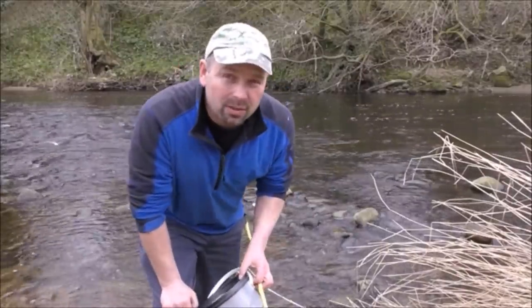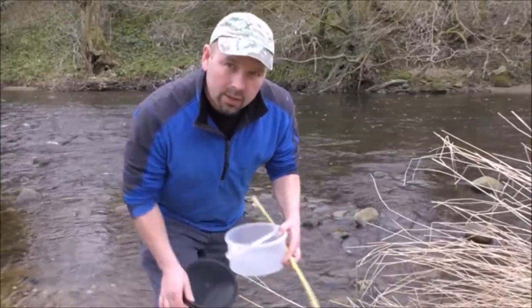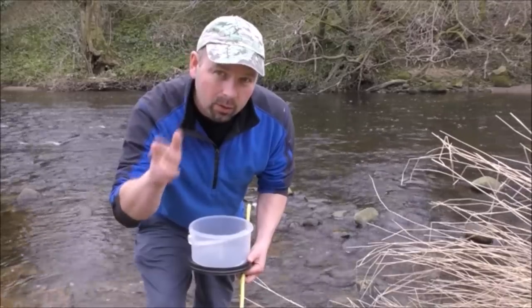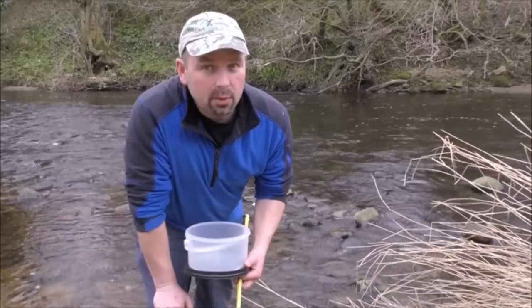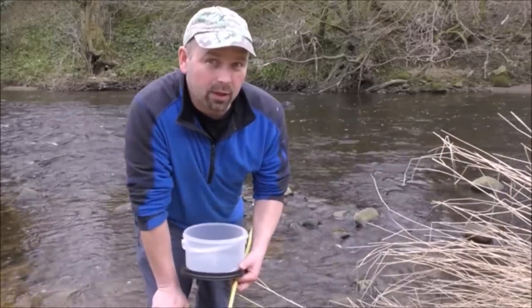You're probably thinking this has got nothing to do with bushcraft or survival, but it has everything to do with it. If you are fly fishing you need to know exactly what the fish are feeding on, and you need to know what they're feeding on in all the stages of its life cycle. That is super important. It takes a long time to learn but it's definitely worth it. Hopefully we're going to see some of those things that trout feed on now.